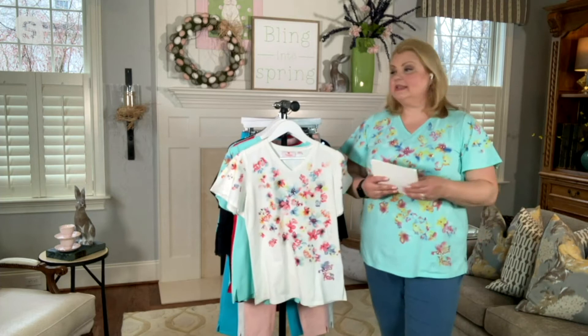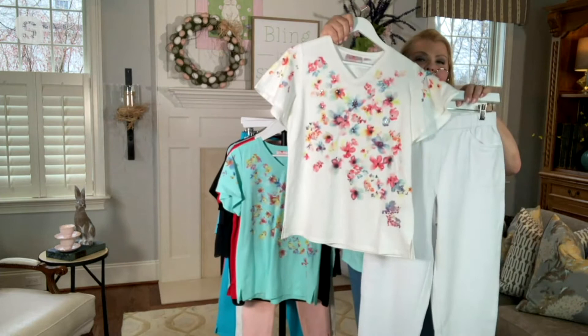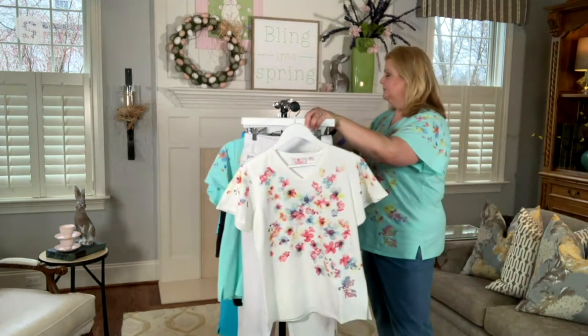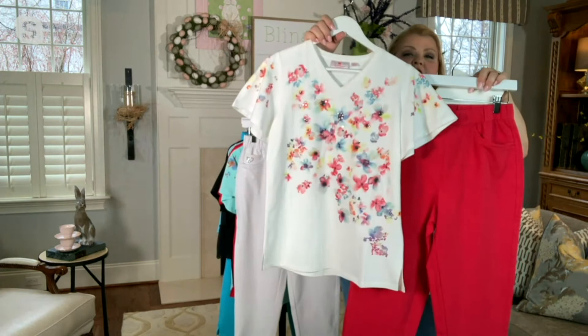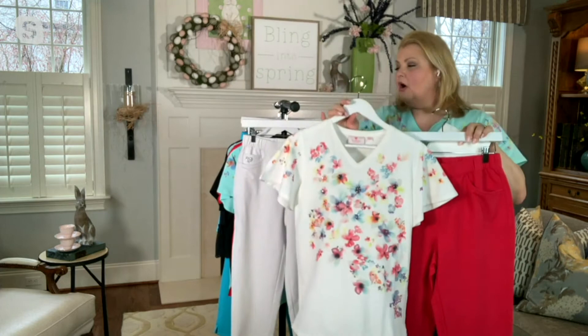I just want to take a minute because we have these new crops coming up in the white. How about a column of white from head to toe? But wait, there's more, John, because I also want to show this with the red. Look how the red flowers pop when wearing this with a red crop pant.